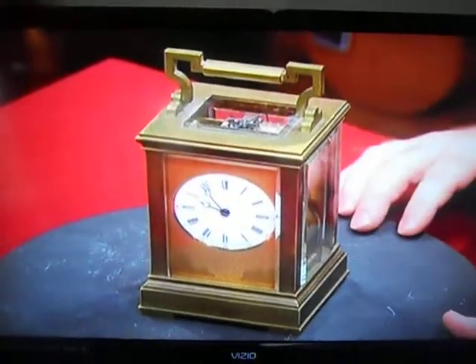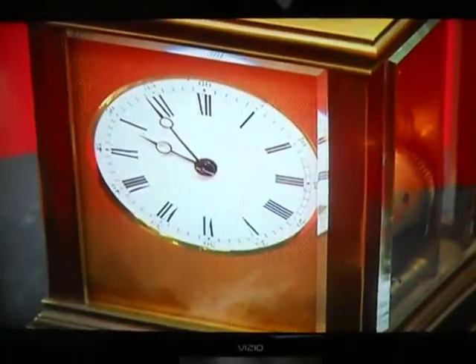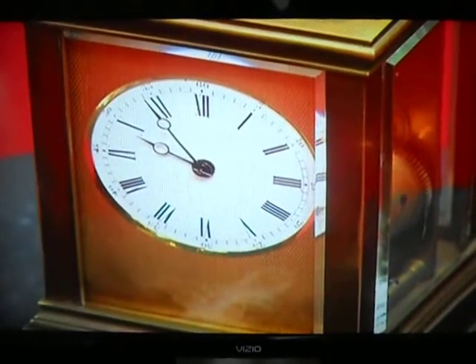It belonged to a member of my wife's family. She was over in Europe and was going to come back on the Titanic and had this in her carry-on luggage, but she missed the Titanic. She got there late — the Titanic had already pulled away from the pier. That was a very fortunate circumstance to be late for that day. Well, she got on the next ship she could and put a rusty nail in her foot.